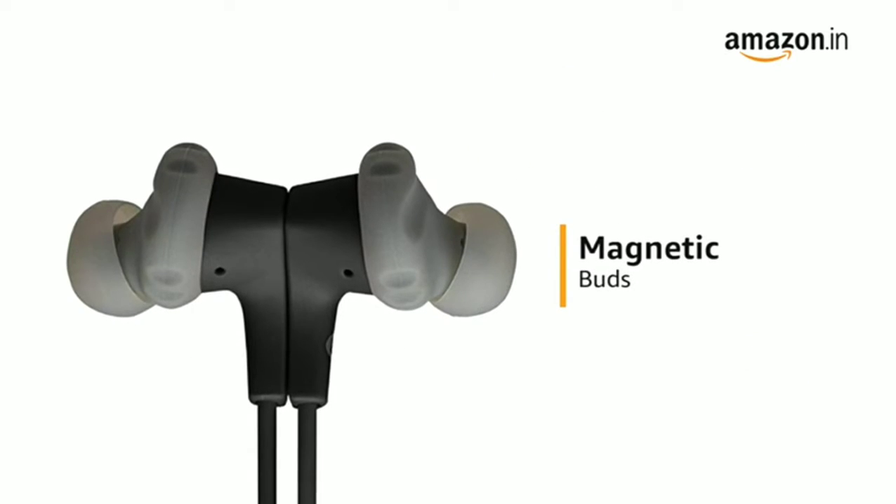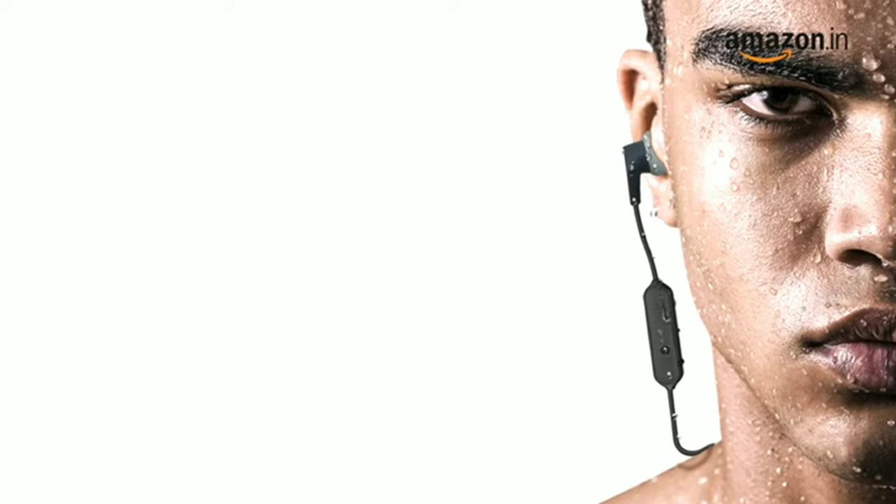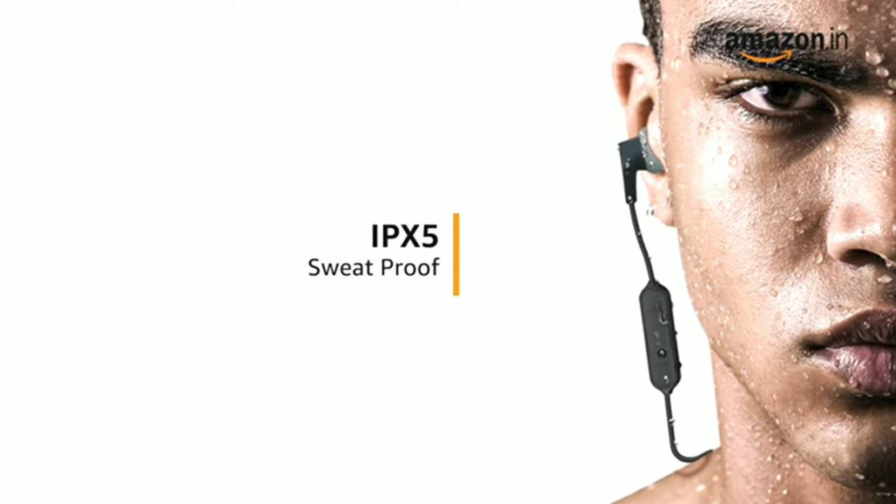The magnetic buds secure the Endurance Run conveniently around your neck while not in use. This headphone is IPX5 sweatproof, enabling you to use it comfortably during your workout sessions.